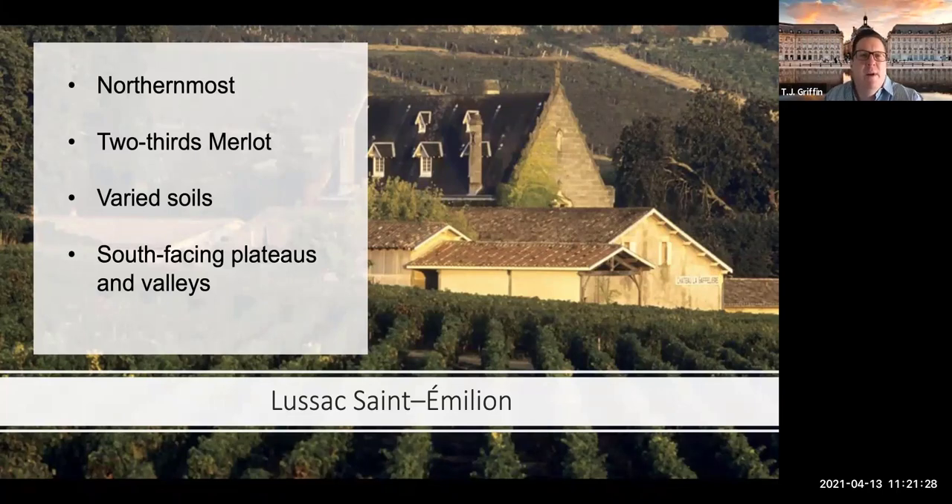Lussac Saint-Émilion — a couple of different websites disagreed about whether Lussac or Puisseguin is the northernmost satellite, but going by the map, Lussac appears northernmost. Very varied soils — out of the satellites, this is probably the most diverse. But we're still talking clay and limestone. The vineyards are really along the south-facing plateaus and the valleys. The word here is diversity: clay-limestone slopes in the southeastern part, a sandy plateau, and clay-and-silt soil at the foot of the slope. Very elegant wines here in Lussac.